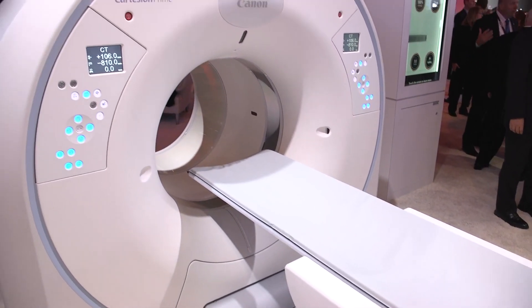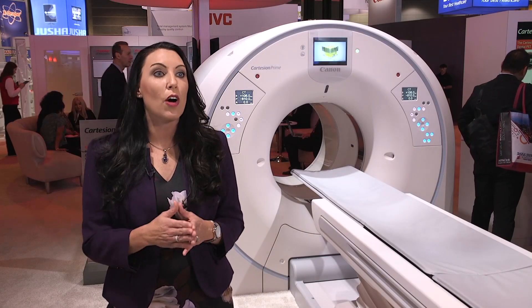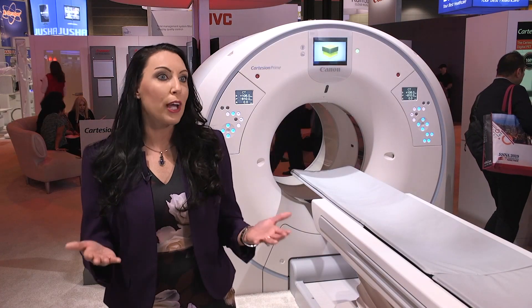In addition to that, because going to digital PET is a lot about investment protection, they're excited to learn that we offer the Aquilium Prime SPCT — a brand new CT to go with their brand new digital PET.